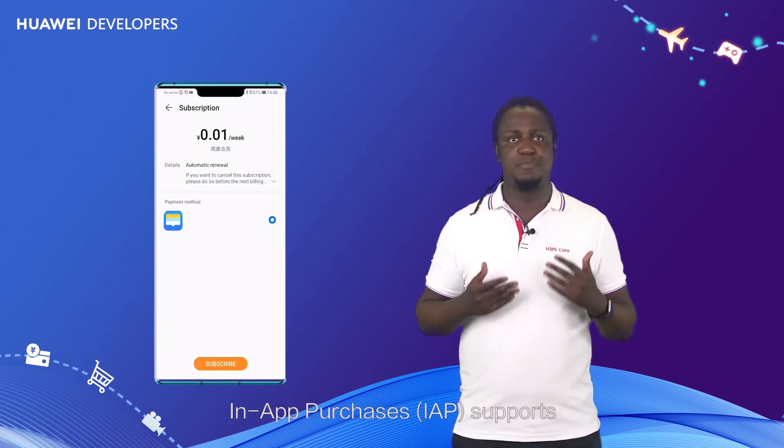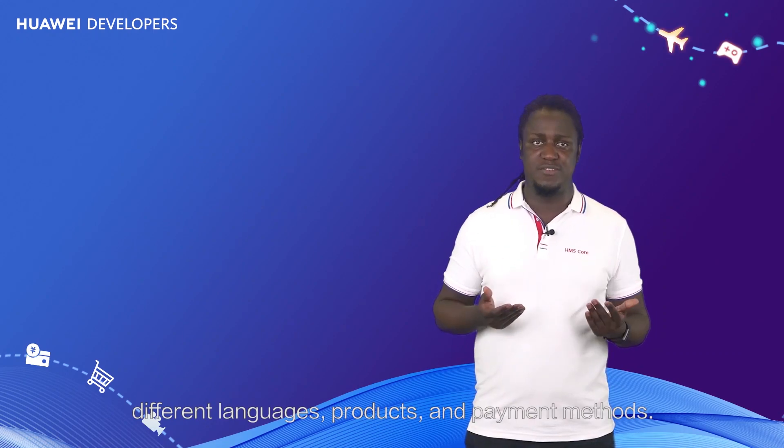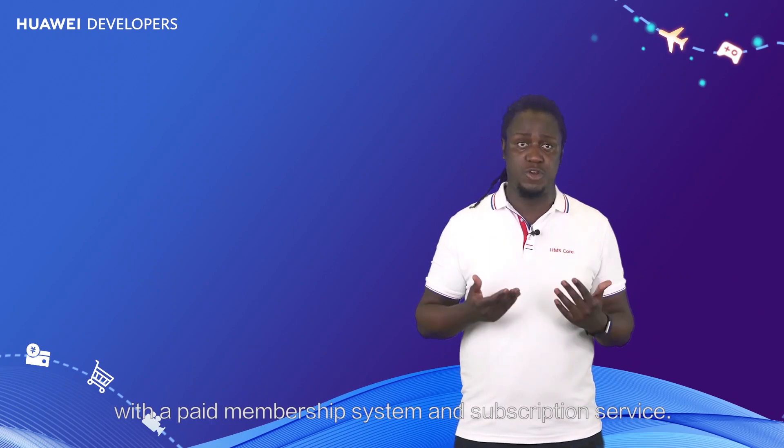Tap Member Purchase. In-app purchases supports different languages, products, and payment methods. This kit is especially useful for shopping apps with a paid membership system and subscription service.